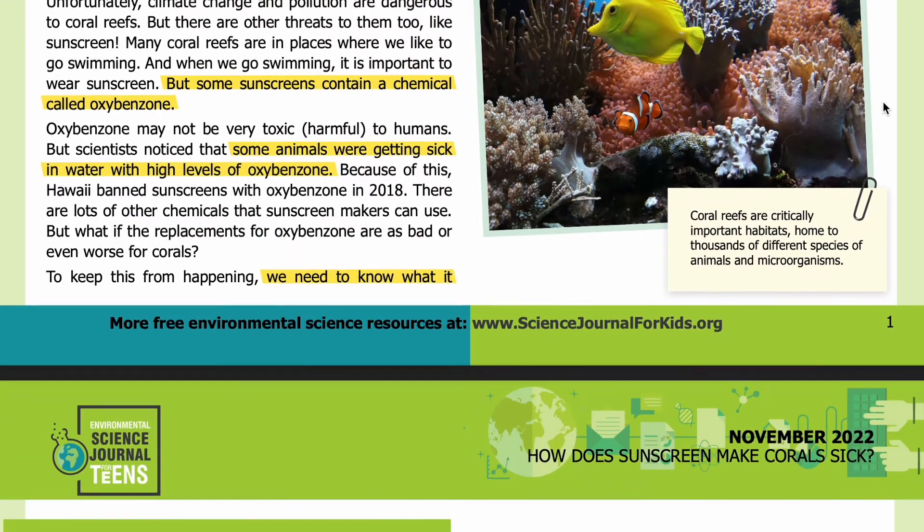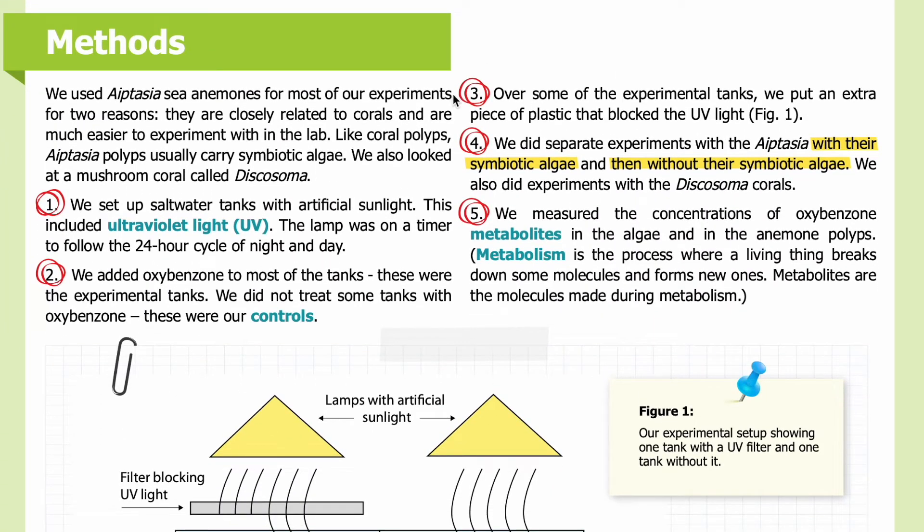Methods: We used Aiptasia sea anemones for most of our experiments for two reasons: they are closely related to corals and are much easier to experiment with in the lab. Like coral polyps, Aiptasia polyps usually carry symbiotic algae. We also looked at a mushroom coral called Discosoma. First, we set up saltwater tanks with artificial sunlight, including ultraviolet light (UV). The lamp was on a timer to follow the 24-hour cycle of night and day. Second, we added oxybenzone to most of the tanks — these were the experimental tanks. We did not treat some of the tanks with oxybenzone.